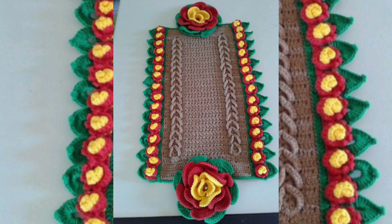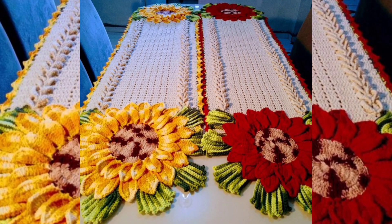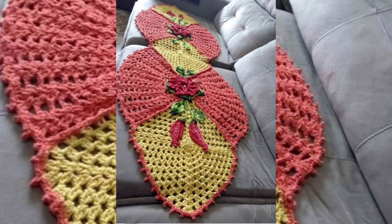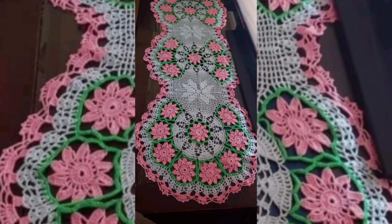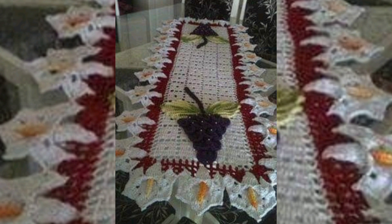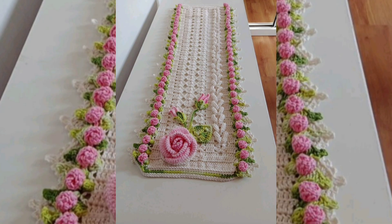And you can make such beautiful table mats by yourself if you know how to crochet. The pattern is very beautiful and very easy, so I hope that you make such beautiful table mats by yourself — try it! I hope that you like the video, so please watch the video till the end.